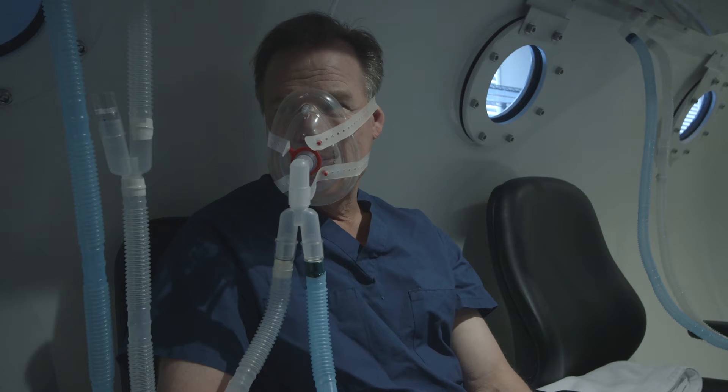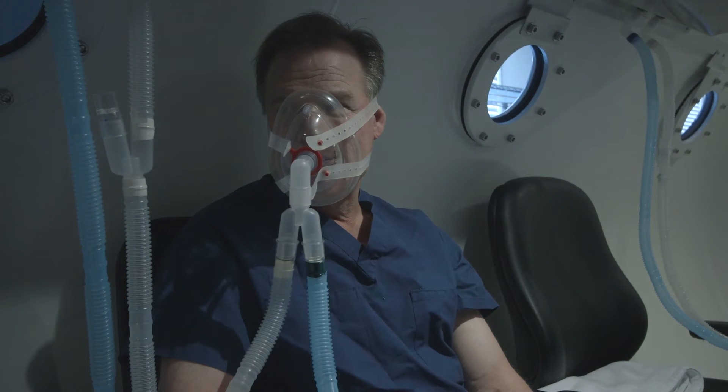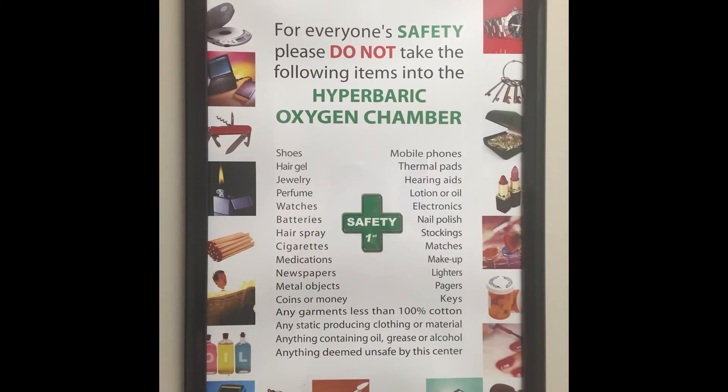I heard you have sleep apnea — so you wear a mask? Yes. Perfect, you'll probably be very comfortable here, because patients can choose from different masks and we also have a hood. There is a tender in there at all times, so you're never alone in the chamber. If you're not feeling comfortable, if your ears are hurting, there's someone in there at all times. Safety is always there.